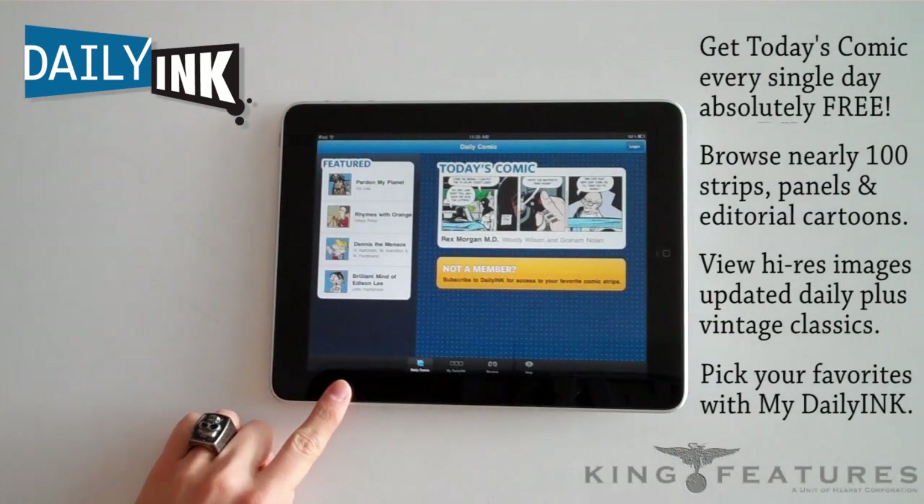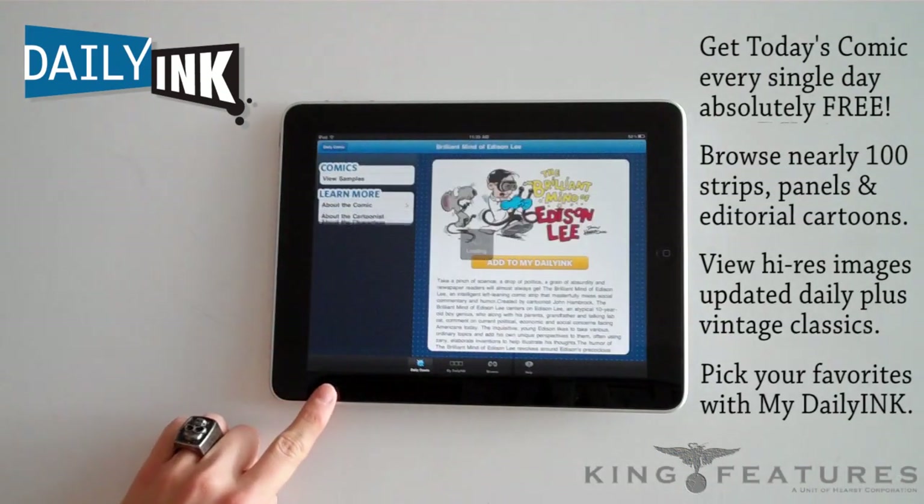Also on the homepage of Daily Ink are four featured comics every day. Let's look at the brilliant mind of Edison Lee.